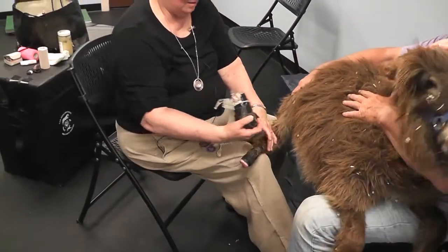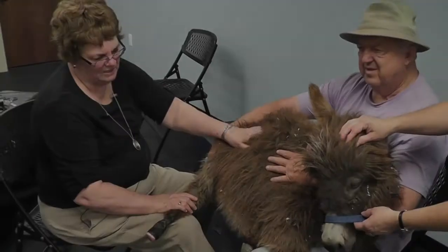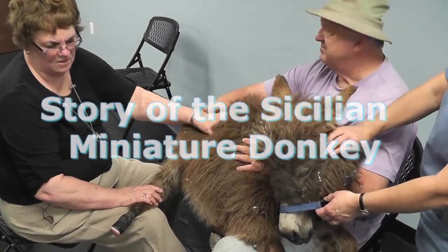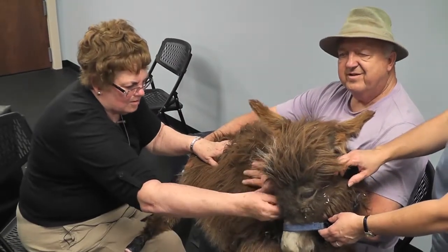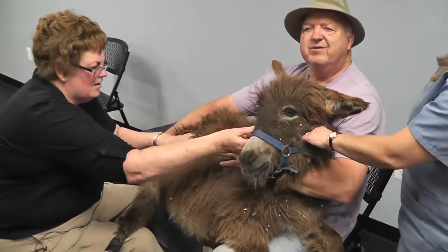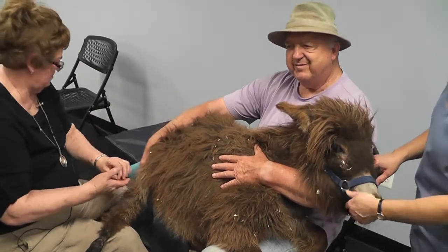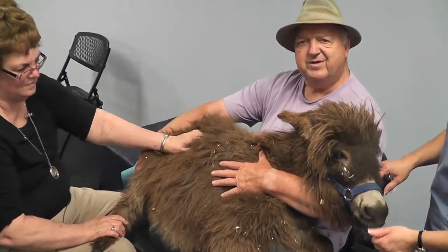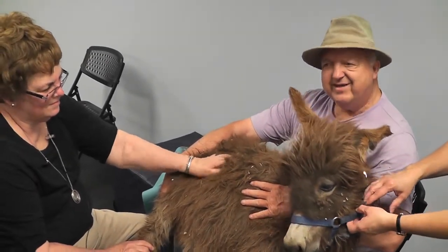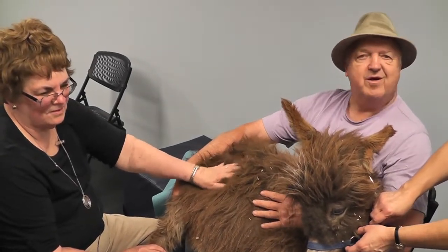Good girl. They're called Sicilian miniature donkeys, but they really come from Sardinia, which is off the coast of Italy. Underneath all of this hair, she does have the Sicilian cross, which goes down the center of her back and across her shoulder. As Jesus rode into Jerusalem on the donkey, and then the donkey stood faithfully while Jesus was crucified, the shadow of the cross fell on the donkey, and it's therefore forever been marked with a cross.